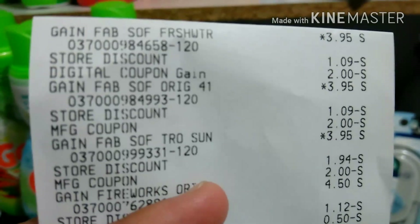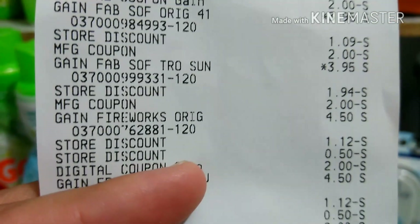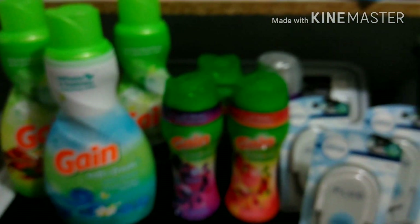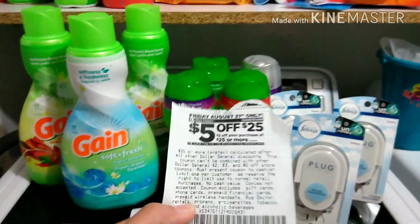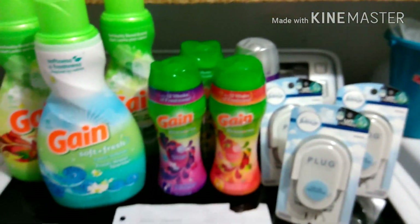Everything came off perfectly fine. Right here you can see there are two store discounts — one is the $5 off $25 and one is the $5 off $20. It definitely worked. I handed them the paper $5 off $25; I'm not sure if the digital version works, so to be safe I used the paper coupon.